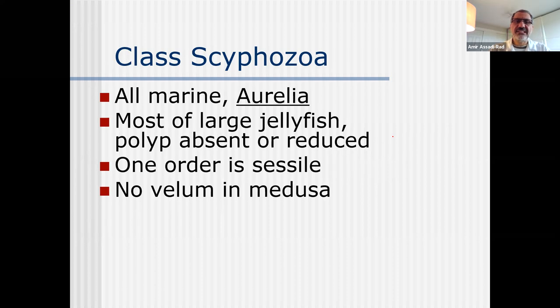Next class - the members of class Scyphozoa become huge, gigantic jellyfish. Most likely whenever you see a huge jellyfish in a book or aquarium, it belongs to class Scyphozoa, not Hydrozoa. All marine - Aurelia is the one we have in the lab. Most have large jellyfish with polyp absent or reduced. One order has no velum, and that's why scientists think they can grow larger.